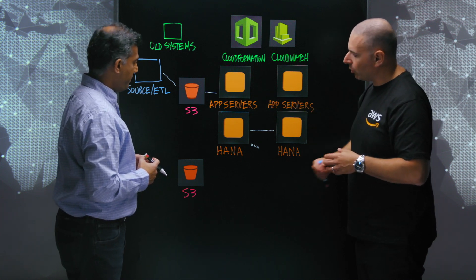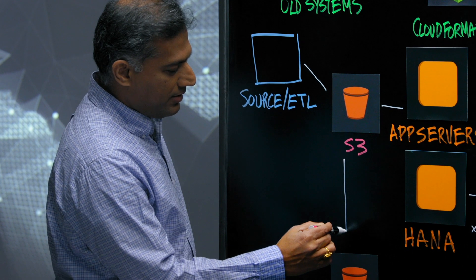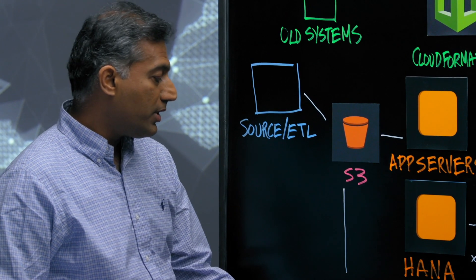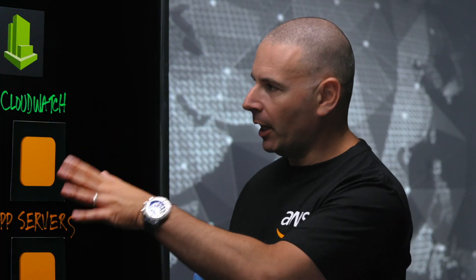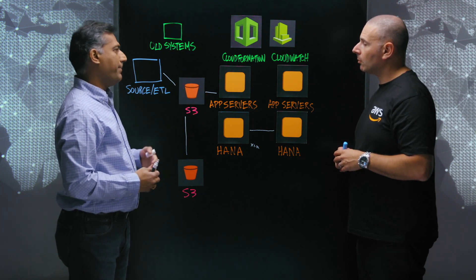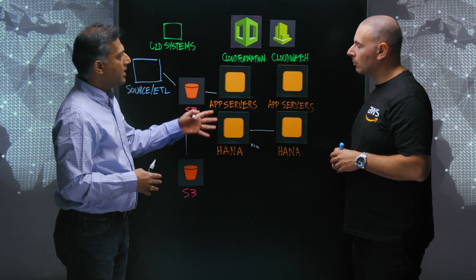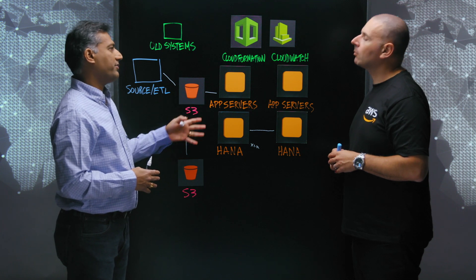I also see you've got a DR solution built in here as well. We have cross-region replication of backups and snapshots from our primary to the secondary region to support the build-out of the disaster recovery infrastructure. We're using CloudFormation to automate the build-out of the infrastructure, supported through a Bamboo pipeline to schedule those build-outs. CloudWatch allows us to define thresholds and monitor the infrastructure for key events.